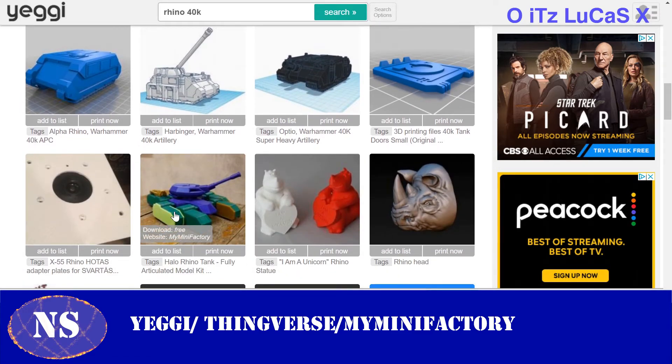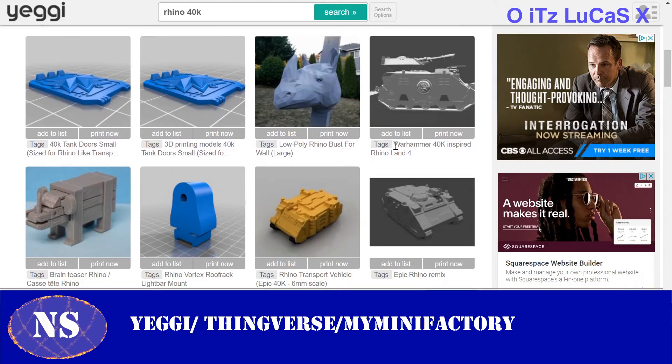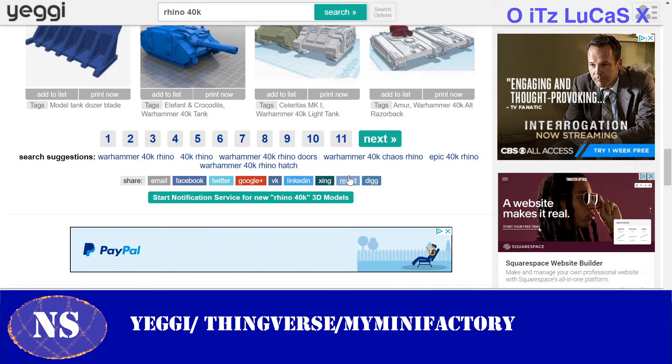So why even use Yeggi if almost everything is from Thingiverse? Well, when you want to find something very specific, Thingiverse alone might not surface it. That's when Yeggi — as a cross-site search engine — proves its worth. For example, a Halo Rhino from Halo Wars showed up. Usually though, you can find almost anything you need on Thingiverse directly.